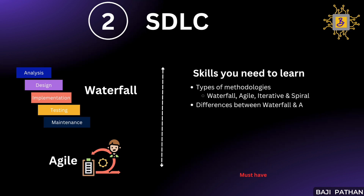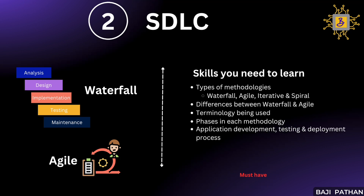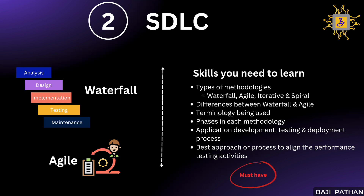You should understand the differences between Waterfall and Agile and their respective pros and cons. You should also have a good understanding of different terminology used among these methodologies, the different phases in each, and the application development and deployment process. Since performance testing is part of these methodologies, it is important to have a high-level understanding of the overall workflow and explore the best approach for aligning performance testing within the SDLC.